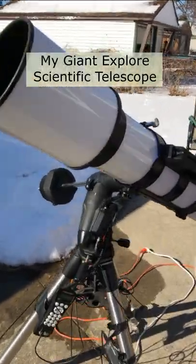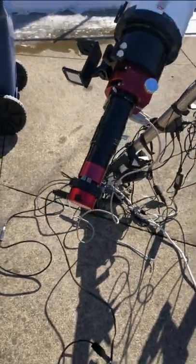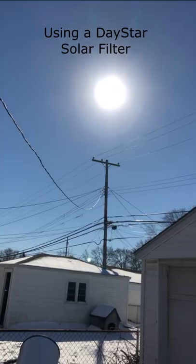I was finally able to use my giant new AR-102 telescope today and point it at the sun. I'm using a Daystar solar filter of course — I don't want to have a meltdown.